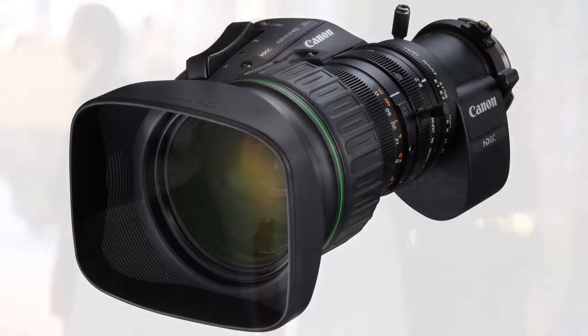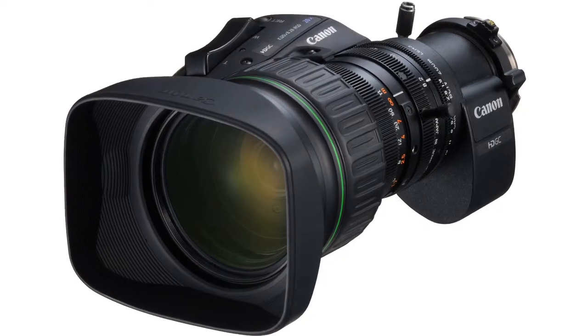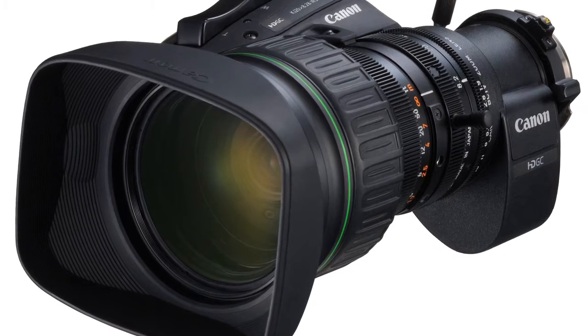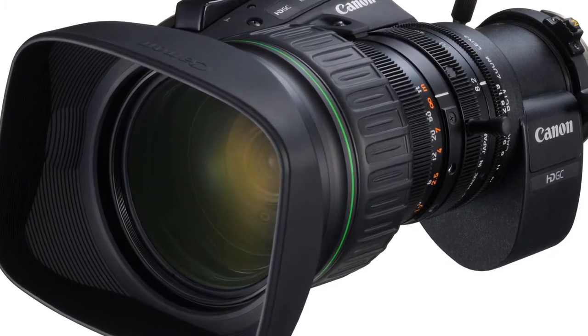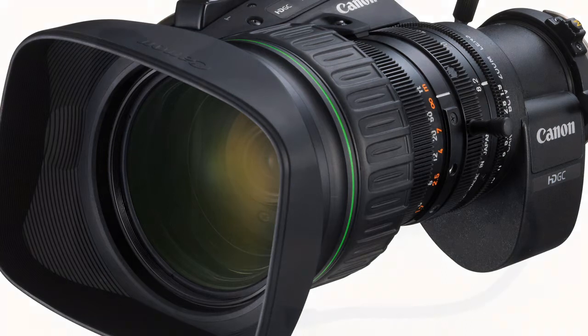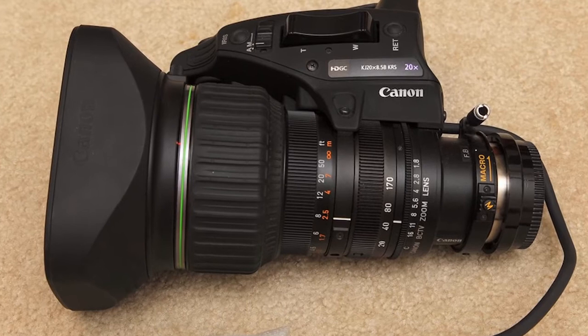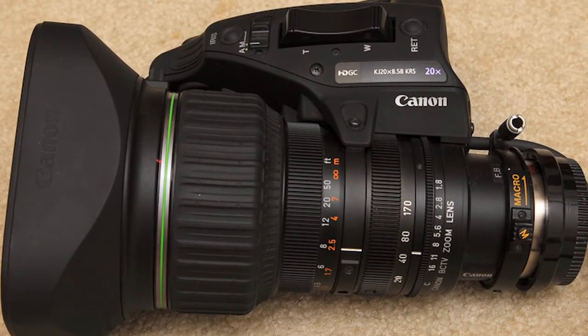Here is another new introduction for the show: our KJ-20x8.2 IRSD lens. This is the first lens in its class to feature a built-in two-times extender, adding flexibility for stations looking to stay in our low-cost family of lenses but needing that versatility to get a longer distance shot. The 8.2 millimeter angle of view is also the widest angle of view in its lens class.